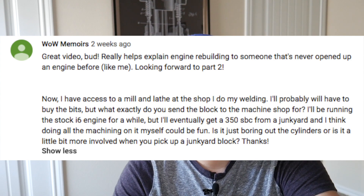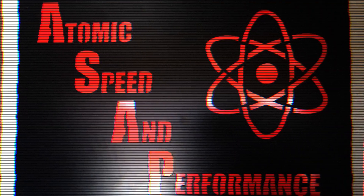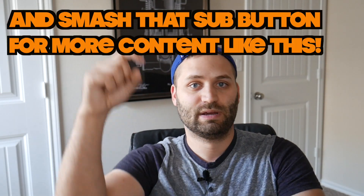Hey, what's going on guys? Welcome back to the vlog. So today I want to talk about something that somebody brought to my attention in one of my past videos. I'll go throw that comment up right here. This video was inspired by a comment that I got on our recent engine build. I'll also make sure to include the link to the time-lapse as well as the detailed footage of our engine build in the description below.